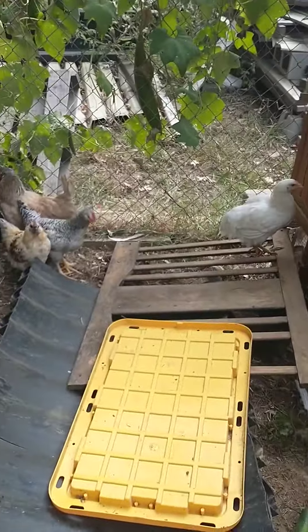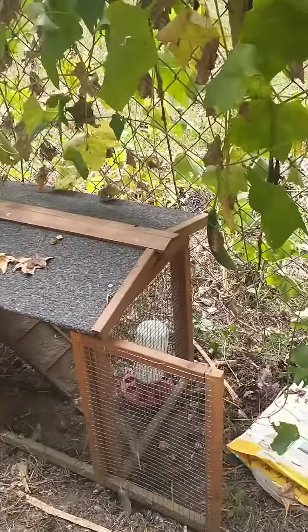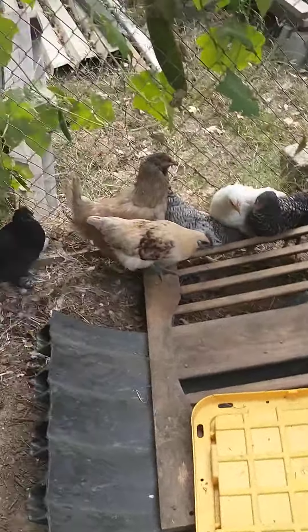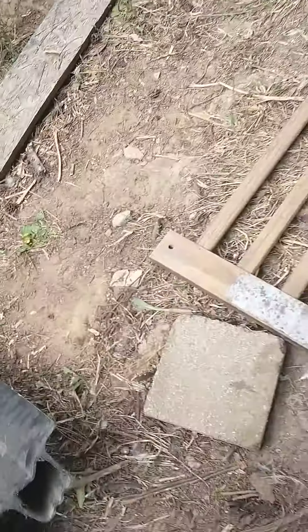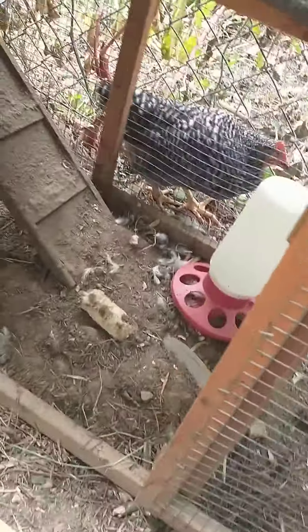Hello guys, guess what time it is — it's chicken video time! Here are our baby flock chickens. Here is Brenda and Raven. She's a beautiful chicken — Raven, you're very pretty. They're all scared of me. We have three roosters: this pretty colored one, you, and Cheerio. Now there's Lorelai.